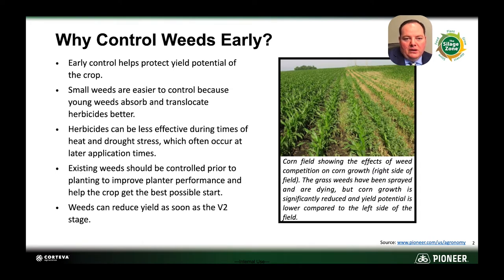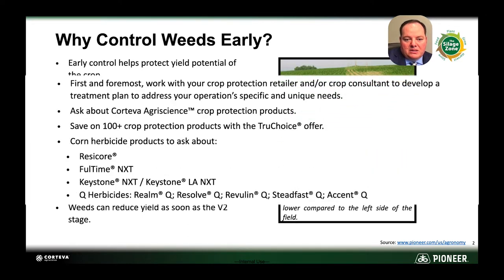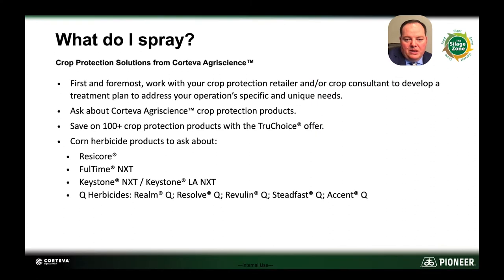So we want to look at controlling weeds early. Getting out in front of these weeds early is going to do a lot of things for silage crops. As you can see in the picture here, we see what happens when weeds aren't controlled early and how much we inhibit early corn growth and that early vigor from these corn plants. We can start to see that response as early as the V2 stage.